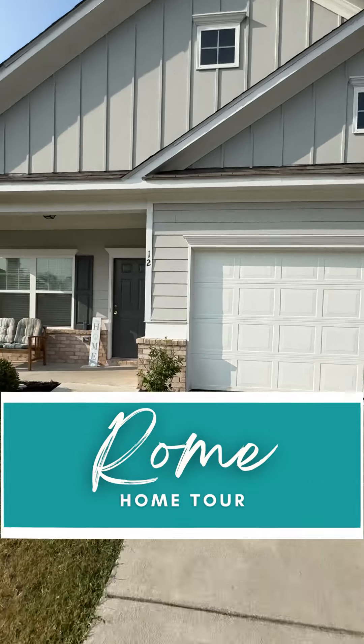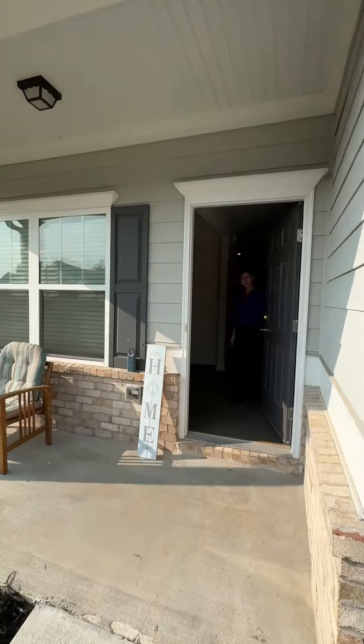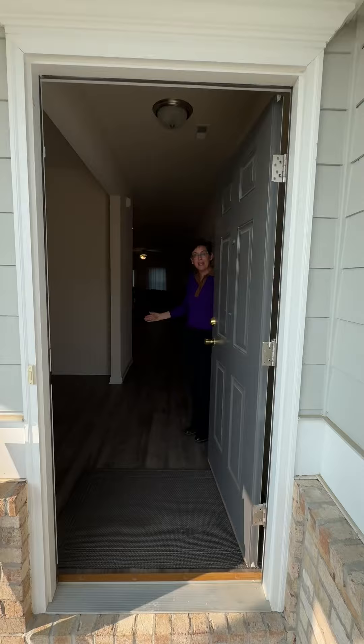We're in Rome today and we're at this great neighborhood. We're up at Applewood and the schools are great, the area is great, the restaurants are great, and guess what? So is the house. Let's go. Welcome to this Deftless Ranch in Rome and you're gonna fall in love.